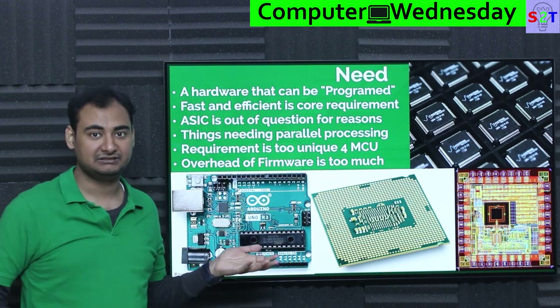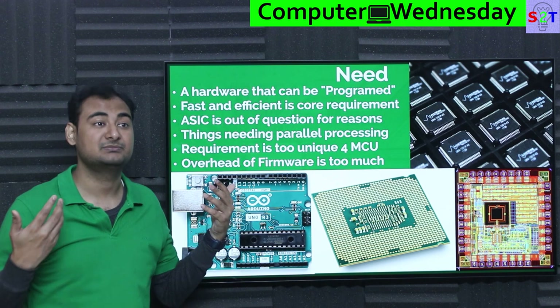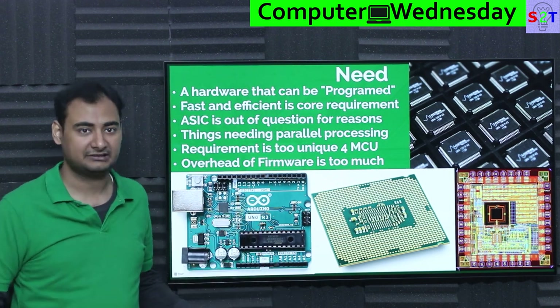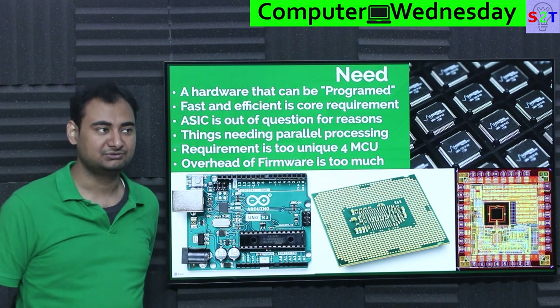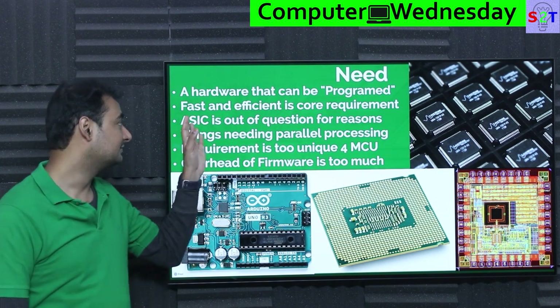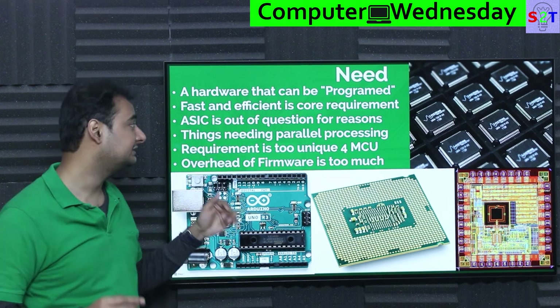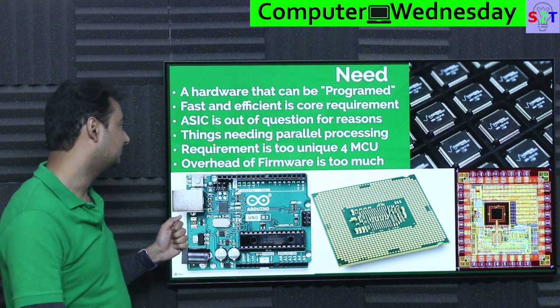Fast makes sense because you have to deal with a lot of data. Efficient simply because if it's battery powered, you do not have the luxury of running a Thread Ripper to decode this. Yeah, Thread Ripper can do it, but you're going to need a generator to power that. So if you have a requirement that is fast and efficient, FPGAs play a very critical role.